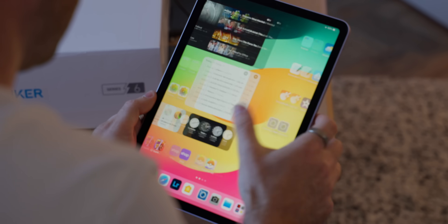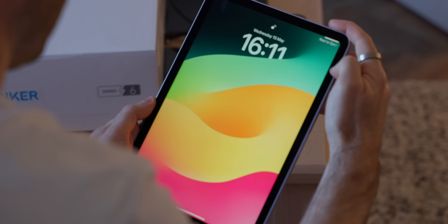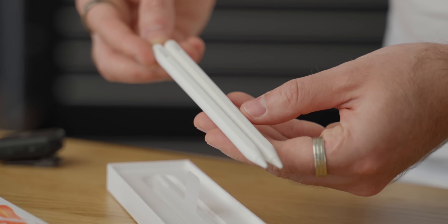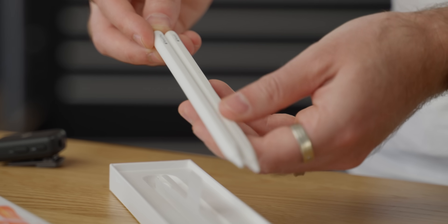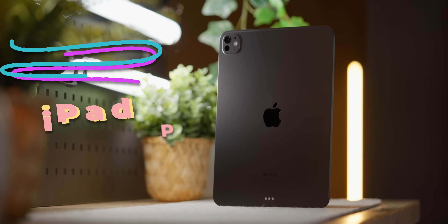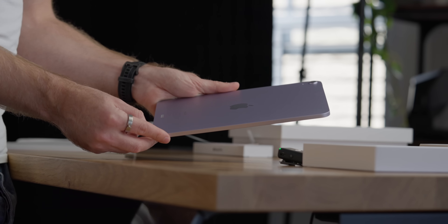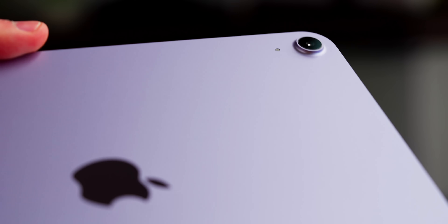Out of all of those missing features, the only ones I might get picky about are 120Hz ProMotion and Face ID. Other than that, the screen is still great, performance is great. I don't need to record ProRes video from an iPad, and I barely even remember my iPad has a camera, let alone use it. It still works with both the Apple Pencil Pro and the Apple Pencil USB-C. So is it really worth upgrading to the Pro to get 120Hz and Face ID? For most people — certainly for me — arguably not. I think for most people, the iPad Air is the best option to buy.